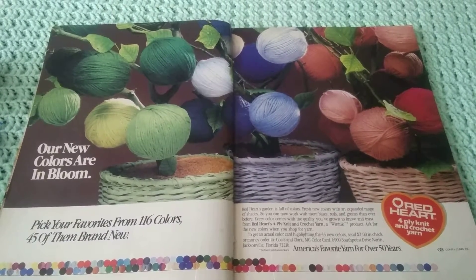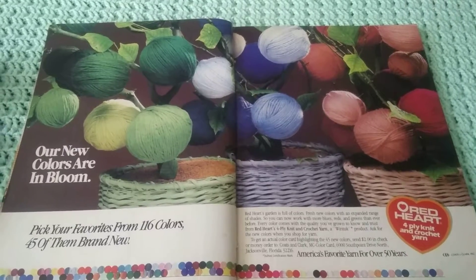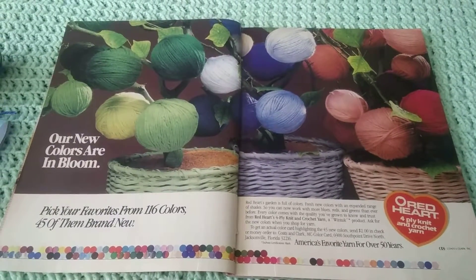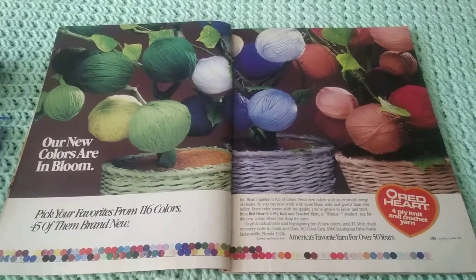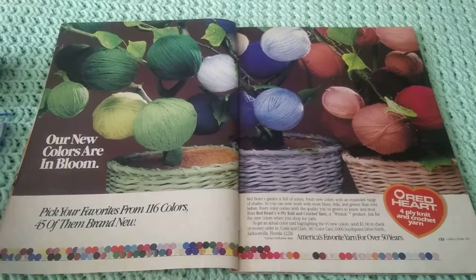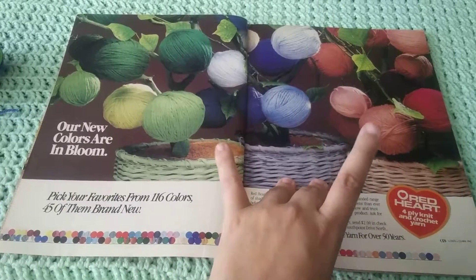It says 'Ask for new colors when you shop for yarn,' which I think is funny. I know in the early 2000s, from vintage Red Heart yarn I've had, that it's very, very, very stiff. Red Heart has improved a lot, but they're still kind of stiff — and I can't imagine it was better at this point in time.